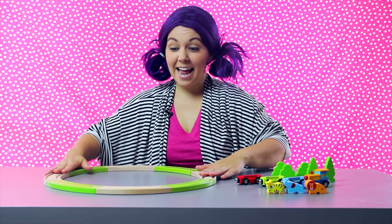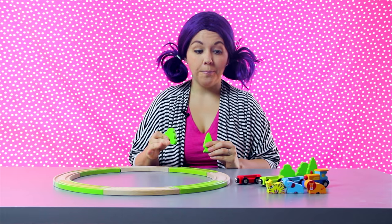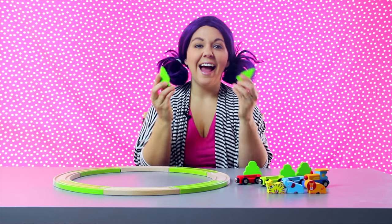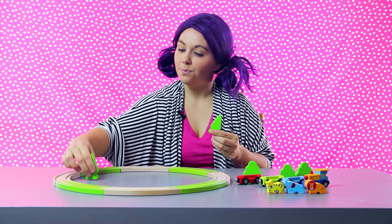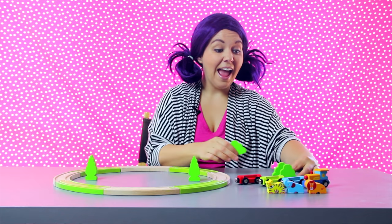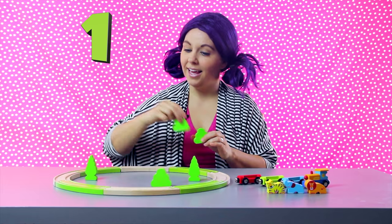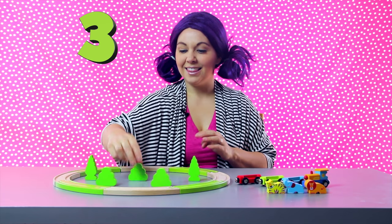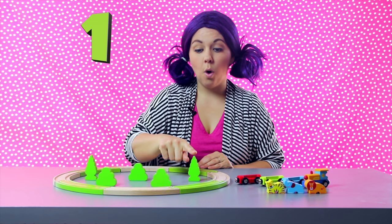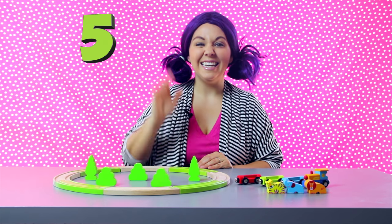There. Now, our train track is in a big circle. Here are some trees and bushes. We can add them inside our circle. Let's do the trees first. I have two green trees. One, two. Now, I have three green bushes. One, two, three. That's five pieces of greenery. One, two, three, four, five. Neat!